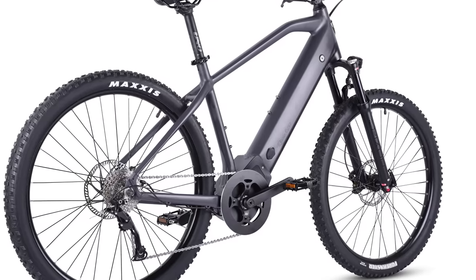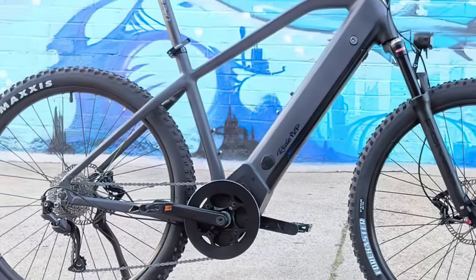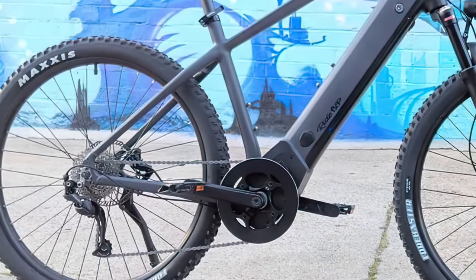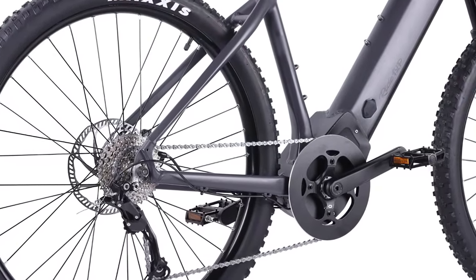Ride One Up will release the Prodigy in 2022 — a lighter, faster, more grippy variant designed to tackle the trails. It will sport a more refined Brose control system and a motor with 50% more torque, pushing out 90Nm.